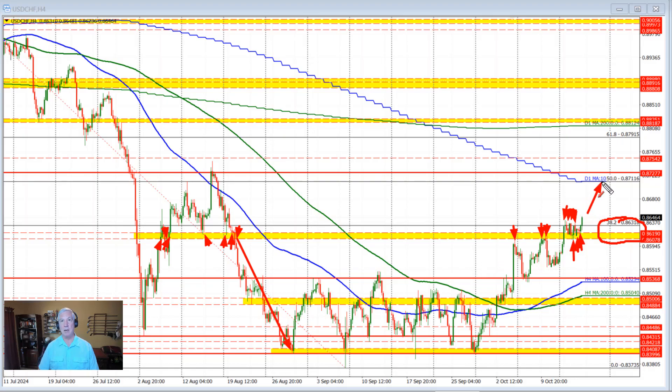The next key target on the topside — the biggest level as a target — is where the 100-day moving average and the 50% retracement of the same move from the July high to the September low converge, coming in at 0.87116. With price currently trading at 0.8646, there are about 60 or so pips of potential momentum to the upside if buyers can stay above the 38.2% and above this level.